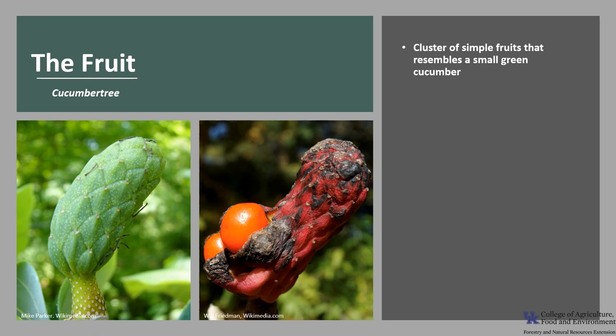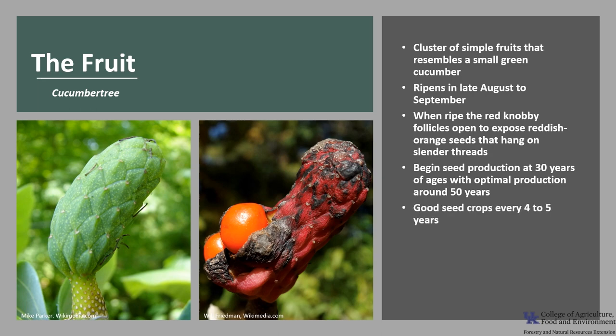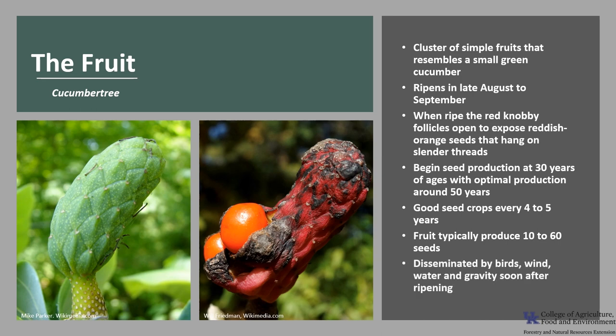The fruit is an aggregate or compact cluster of simple fruits that resemble a small green cucumber when unripened. The fruit ripens in late August to September. When ripened, the rounded, red, knobby follicles open to expose reddish-orange seeds that hang on slender threads before falling to the ground. Trees begin seed production at about 30 years of age, with optimal production around 50 years. Good seed crops occur every 4 to 5 years. Each fruit typically produces between 10 to 60 seeds, and seeds are disseminated by birds, wind, water, and gravity soon after ripening.